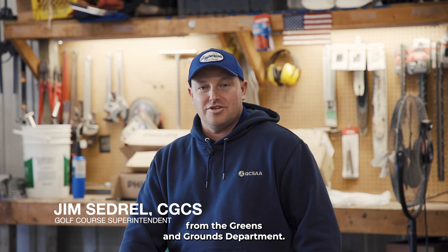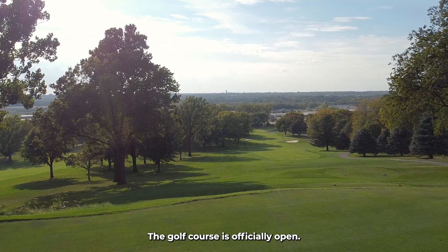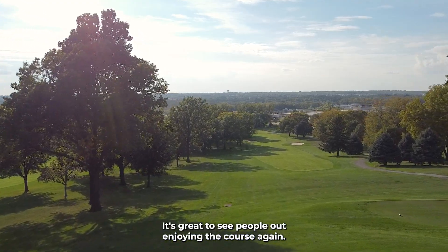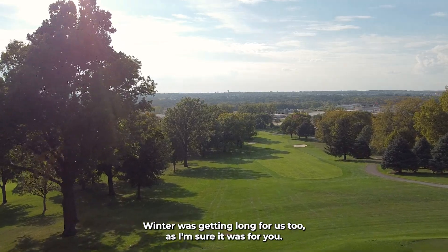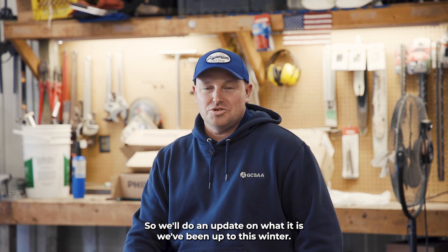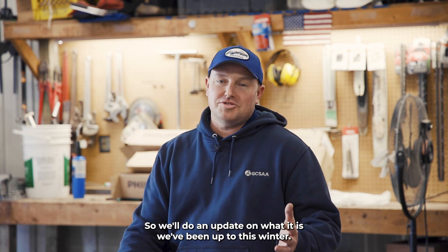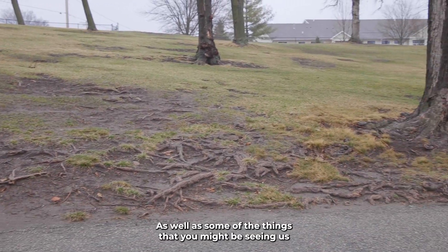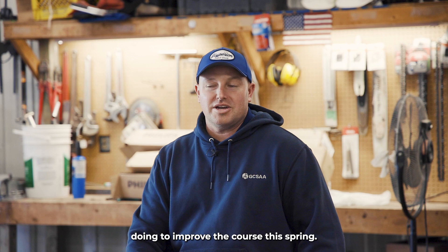Hello Hyperion, and happy spring from the Greens and Grounds department. The golf course is officially open — it's great to see people out enjoying the course again. Winter was getting long for us too, as I'm sure it was for you. We definitely had cabin fever setting in. We'll do an update on what we've been up to this winter as well as some of the things you might see us doing to improve the course this spring.